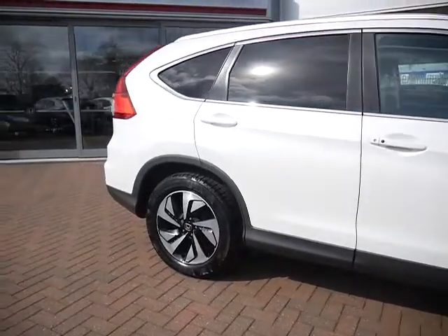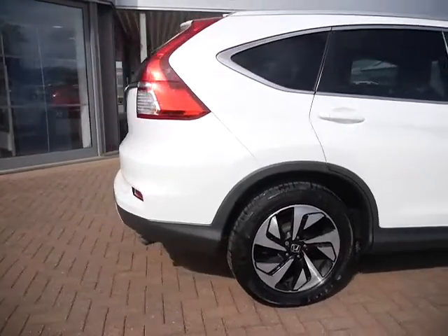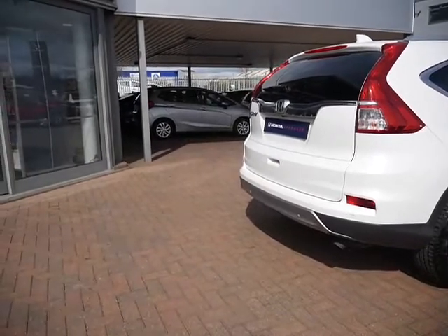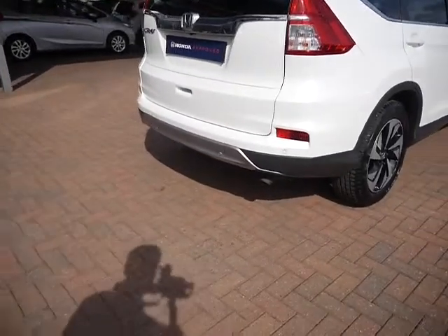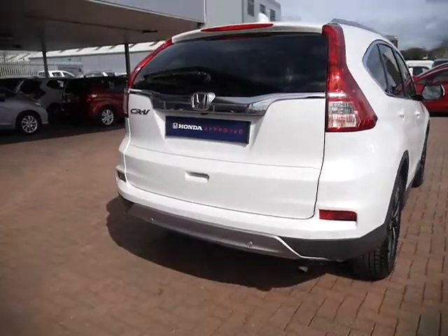Being an approved car means it'll benefit from a 12-month Honda approved warranty and 12-month roadside cover. You can extend that with JTQs or with Honda for the cost of £299 including VAT, and that'll get you a further year.